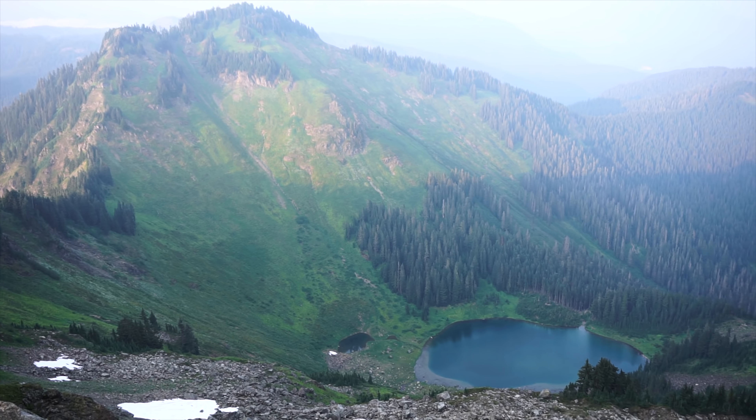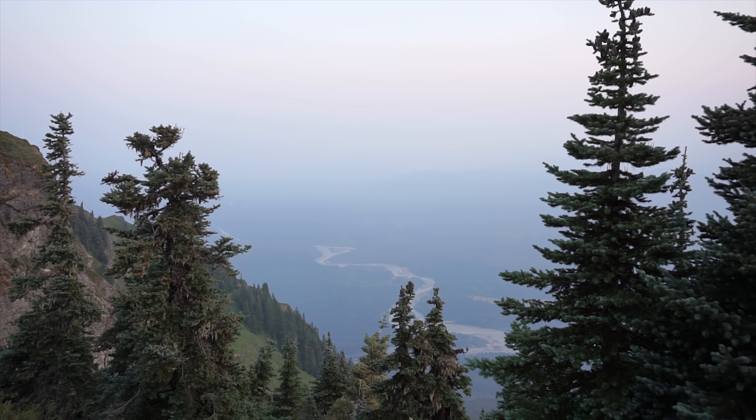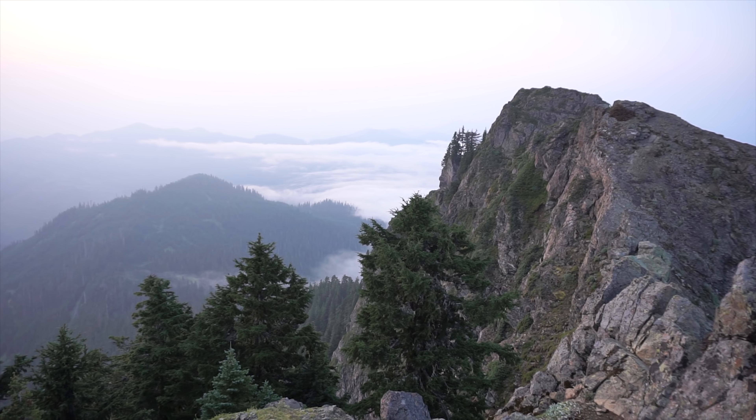Up at the top of Sauk Mountain is awesome. It is absolutely beautiful up here — you can see Sauk Lake from here as well, and you can just see really far all over the place. In all the little valleys there's this misty fog that's billowing around, it's really pretty. Unfortunately it is incredibly hazy, so we can't see nearly as far as we could if it was clear, which is kind of a letdown. But at the same time it's still really awesome up here.